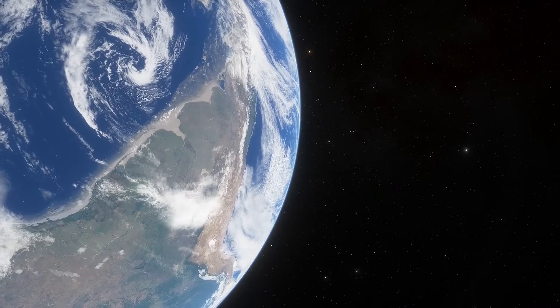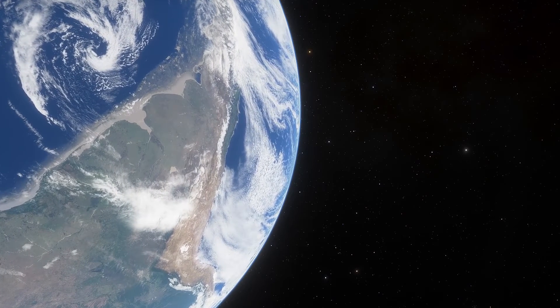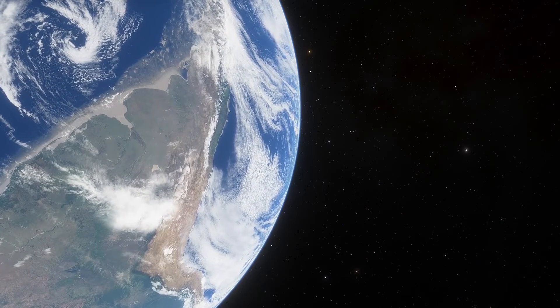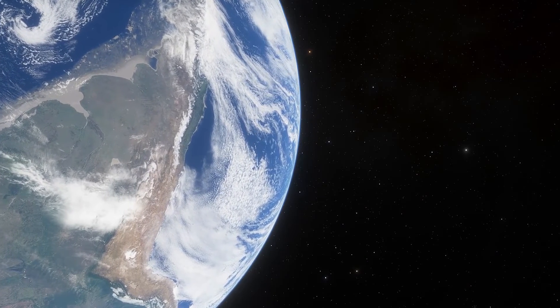And if you wanted to fill the Earth with the dots — I nicknamed Mercury the dot, by the way — you would need 18 dots, or 18 Mercurys, to fill our planet Earth.